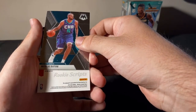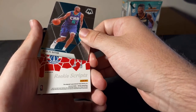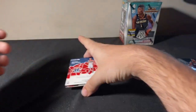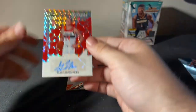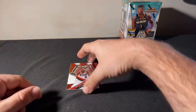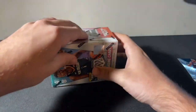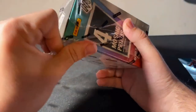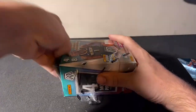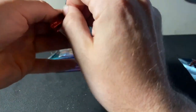It's a rookie script — let's go! We got a rookie auto. I'm seeing red — Red Wizards. It's a Garrison Matthews, Garrison Matthews base auto for our Wizards. Another nice base auto here. Then we got a CJ and a Darius Garland. This is the last blaster of this break — we're going to hop off for a short little bit and then we'll be back shortly with our 9:30 break.